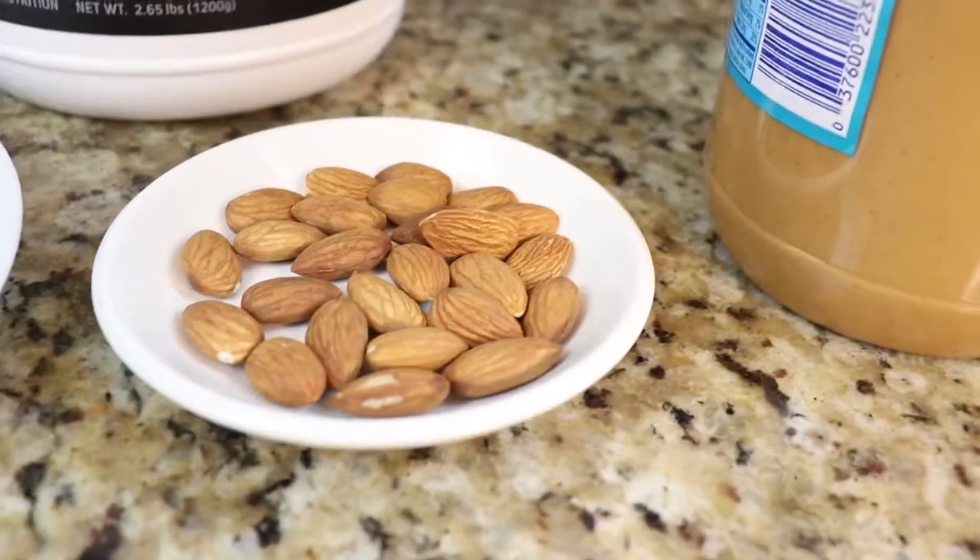Next we'll use a frozen banana. I like using frozen bananas because they just have a nice sweetness and you also do not need to use ice. But if you don't have a frozen banana — if you just came from the store and the bananas aren't frozen — you can throw in a couple of ice cubes, no problem at all.